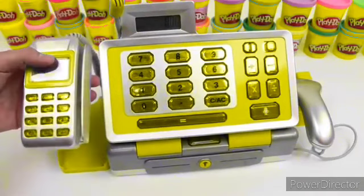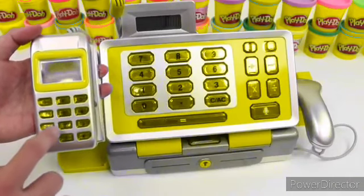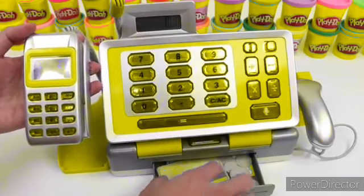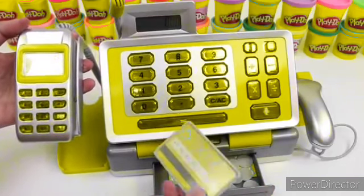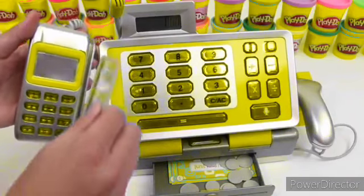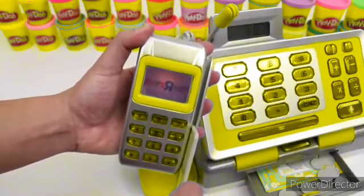Let's take a look at the credit card machine. When you press the buttons, they make sounds, but it doesn't actually go to the calculator. Oh, check this out — when you swipe your card, the Toys R Us sign lights up. Pretty cool.